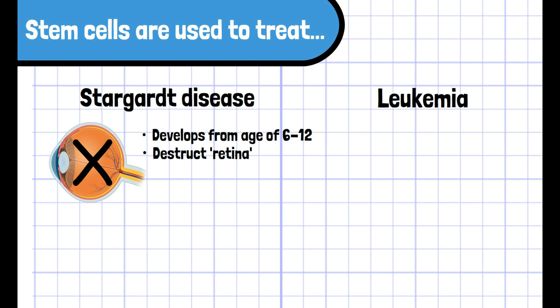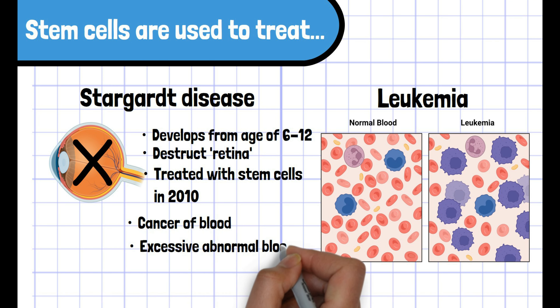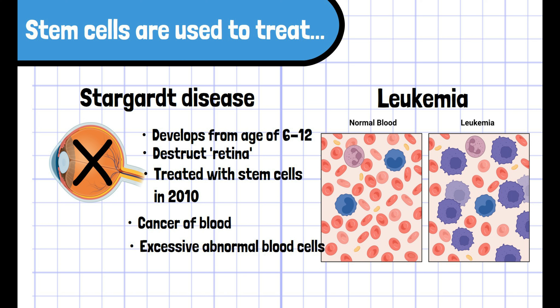In 2010, a US research team successfully improved the vision of a woman who had the disease by injecting 50,000 stem cells in her eyes. Leukemia is so-called a cancer of blood. It involves the production of an excessive number of abnormal cells in the body and prohibits the production of normal blood cells.